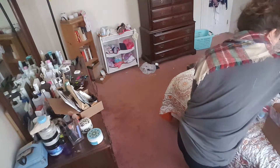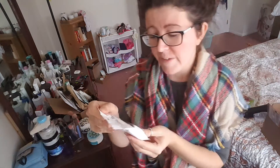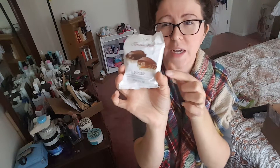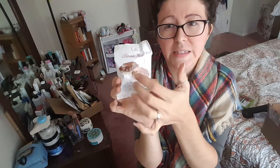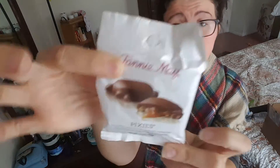Our final item is Fannie Mae Pixies. This looks like the turtles — the caramel nut candies, turtles or whatever they're called. There's one of them in here. I'm excited to try that out — delicious!